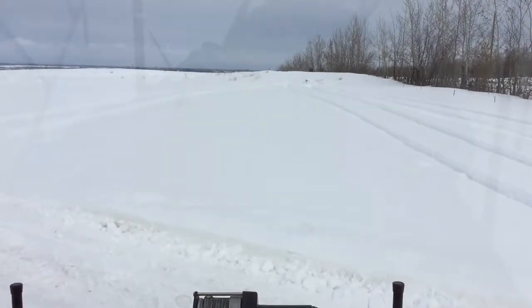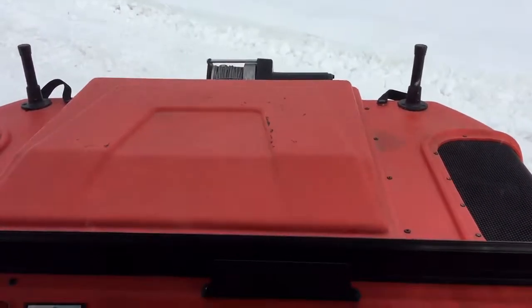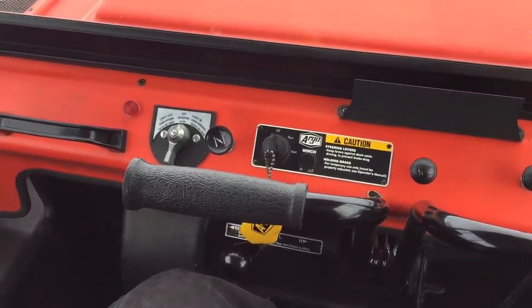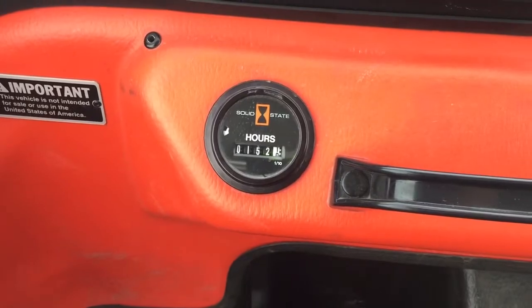Hi, it's Jeremy here with Four Sons Off-Road. Today we're featuring an Argo Conquest 8x8. This is a 2002 model in immaculate condition. It's only got 152 hours on the clock.